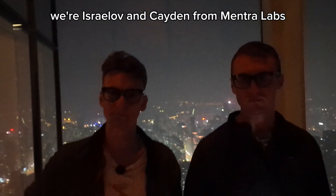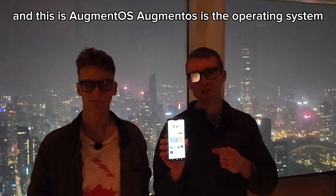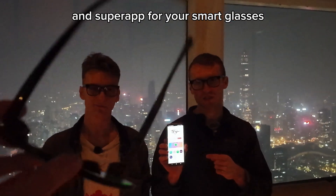We're Israel, Evan, and Caden from Ventra Labs, and this is Augment OS. Augment OS is the operating system and super app for your smart glasses.